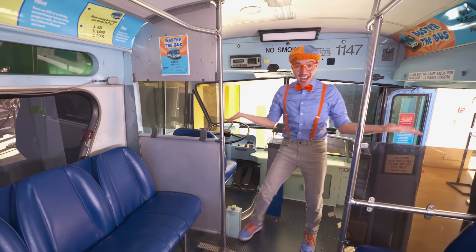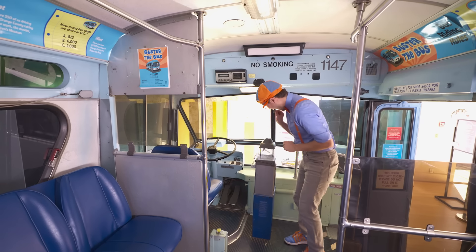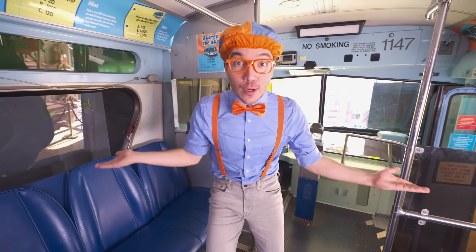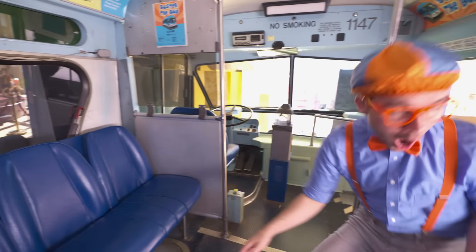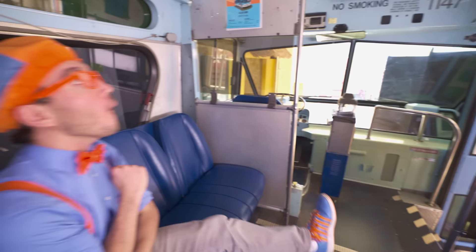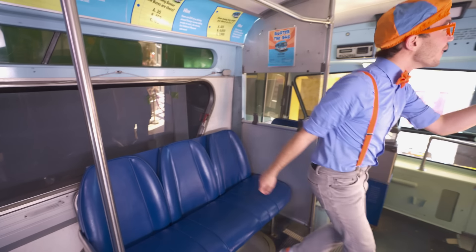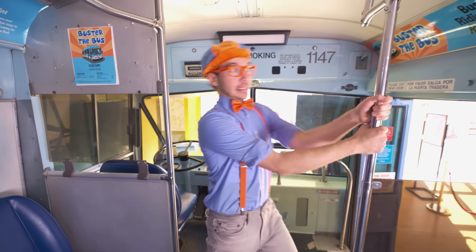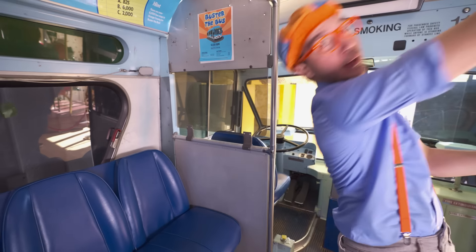Whoa, check it out - we're here on the bus! First we need to make sure we pay the fare, here we go. Whoa, look, there are so many places to sit - maybe here, or here, or maybe here? Or maybe we can stand up!